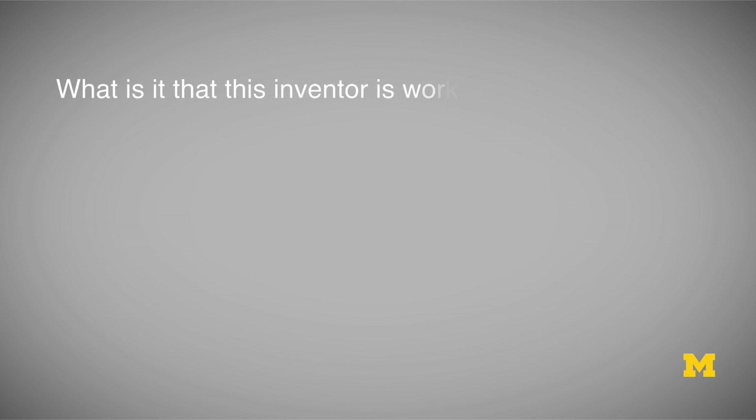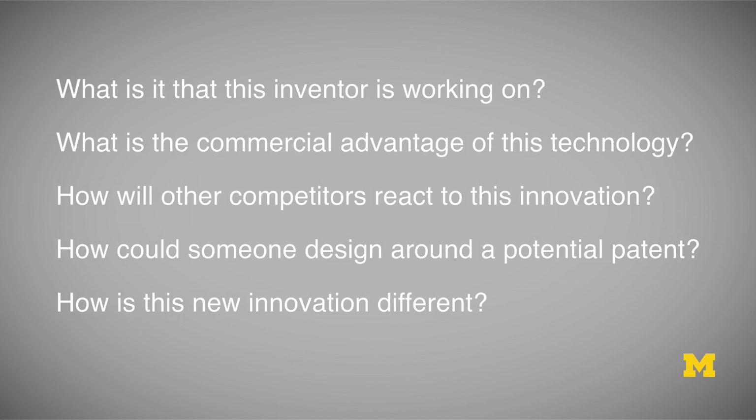Key questions include: what is the inventor working on? What is the commercial advantage of this new technology? What are other competitors going to do when they find out about this new innovation? In what ways could someone design around a potential patent on this application? And how is this new innovation different than what was commonly done in this field? These are the types of questions that should be addressed to understand the potential scope of a patent covering this innovation.